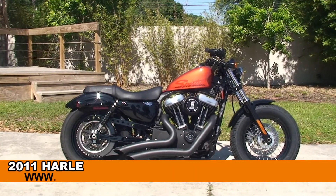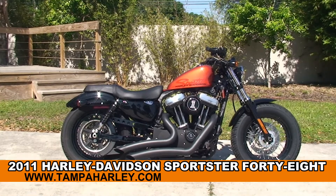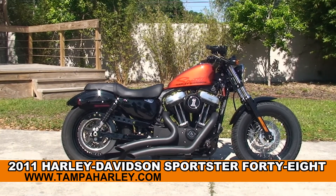Welcome everyone to the world famous Harley-Davidson of Tampa. Today I've got for you this cool used 2011 48 model Sportster with factory security.